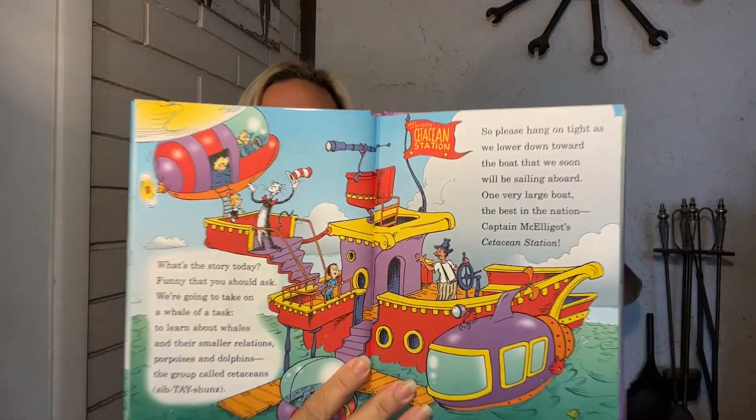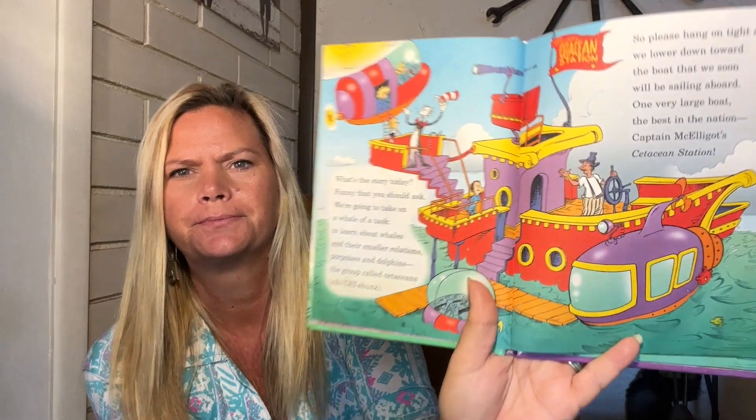A Whale of a Tale by Bonnie Wirth, illustrated by Joe Matthew. What's the story today? Funny thing you should ask — we're going to take on a whale of a task to learn about whales and their smaller relations: cetaceans, porpoises, and dolphins — the group called cetaceans. Please hang on tight as we lower down towards the boat we'll soon be sailing aboard — one very large boat, the best in the nation: Captain McGillot's Cetacean Station.